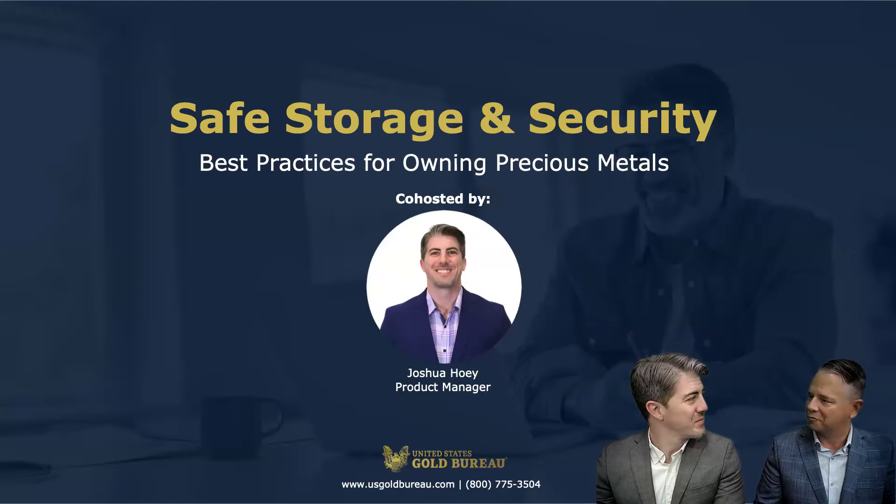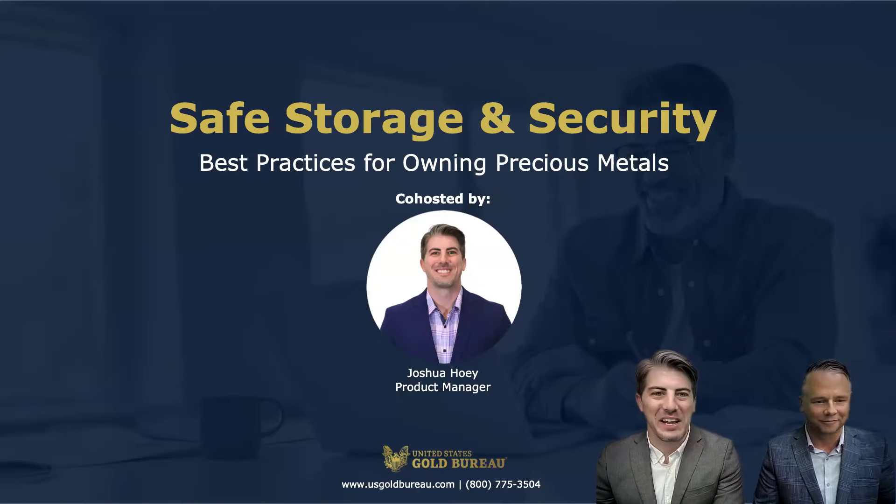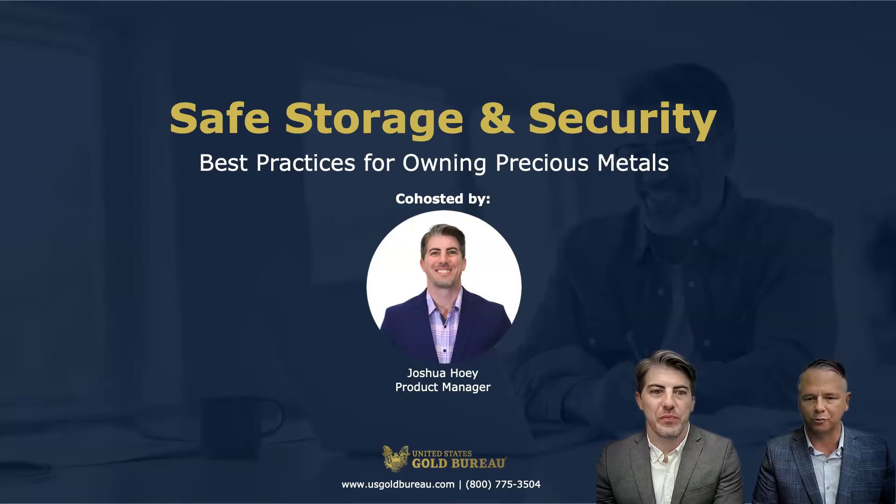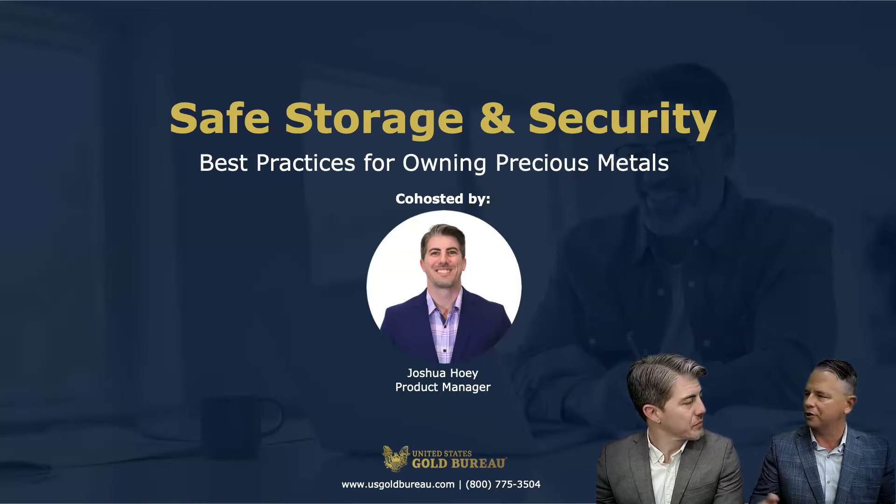Seems like you're becoming a regular on these webinars. Thank you for having me back again, I enjoy it. Great to have you. Joshua, you were previously a precious metal specialist at the United States Gold Bureau before your current role. How many times did storage come up when speaking to clients?